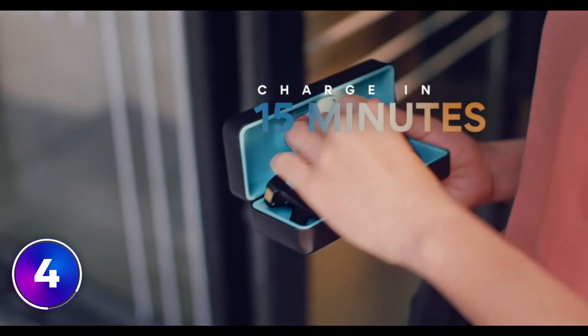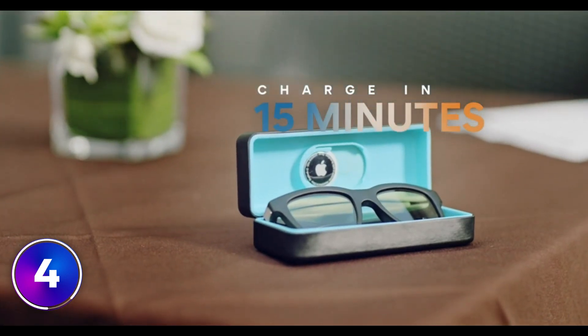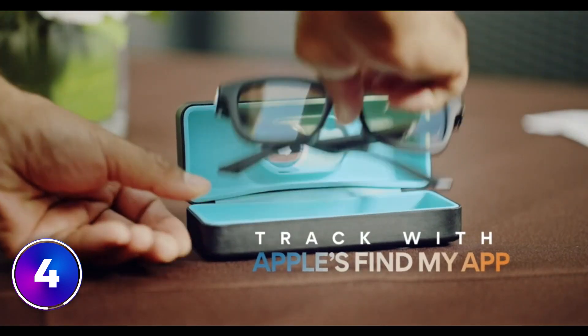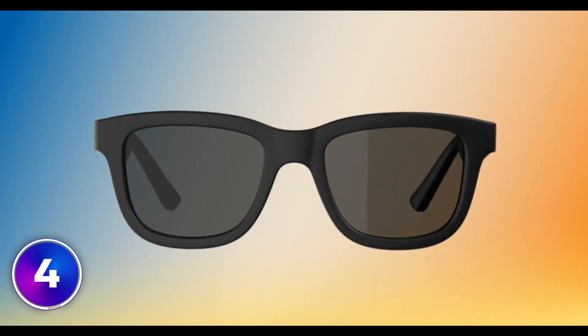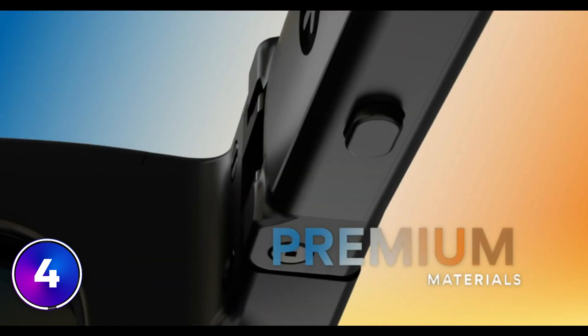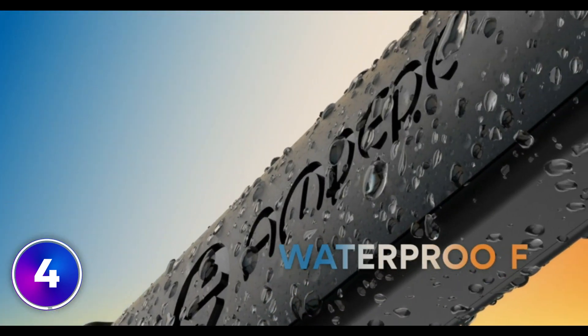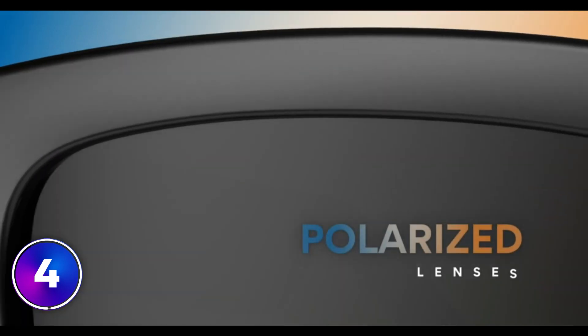Charge from 0 to 80% in just 15 minutes, and an AirTag holder connects them with Apple's Find My app. They are designed with a timeless frame style, premium materials, and a matte black finish. They're engineered to be durable and waterproof, and polarized lenses let you see the world in high definition. You'll never want to take them off.